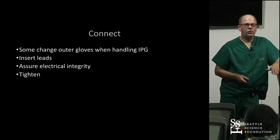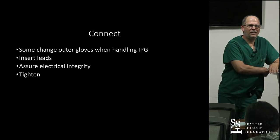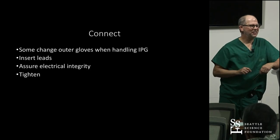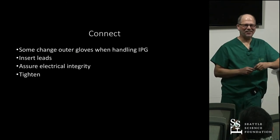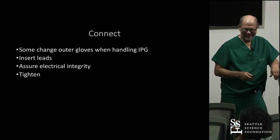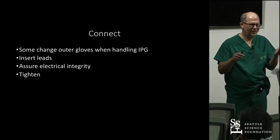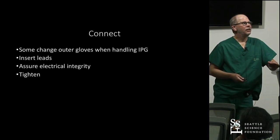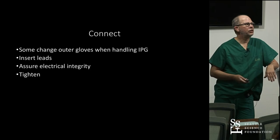Don't make a mistake when connecting. I told a fellow about an error from the past where the connection wasn't tightened enough — we discovered it immediately and went right back to the OR. It only happened once. Newer devices that click into place with audible feedback are very reassuring compared to going by feel. Some people change gloves before touching the IPG; I rinse mine in the irrigation. Assure electrical integrity, tighten things up, and you're ready to close.